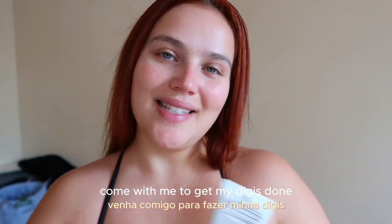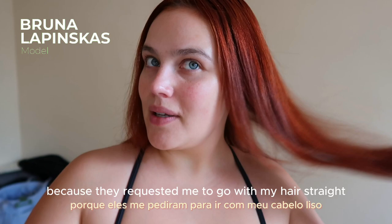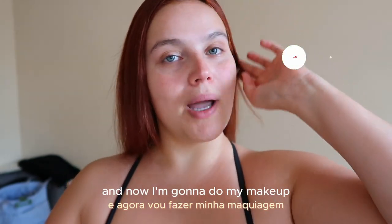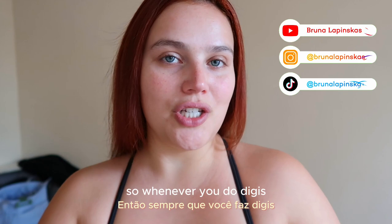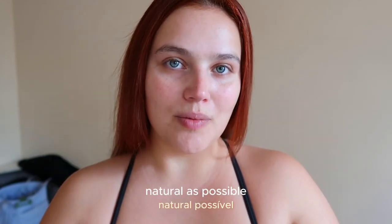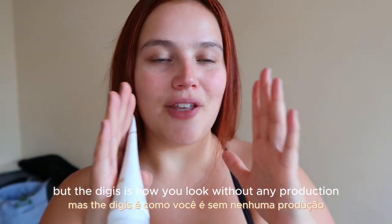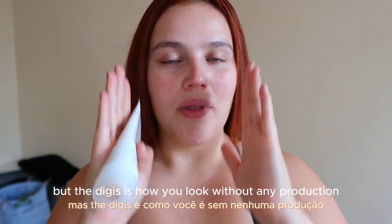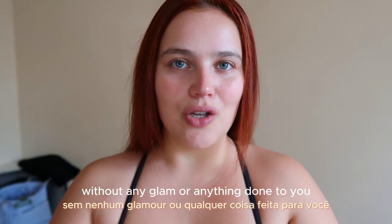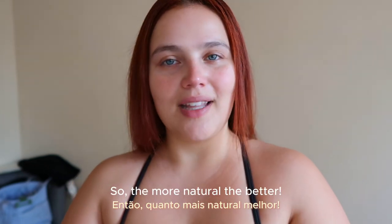Come with me to get my digis done at my agency here in New York. I already straightened my hair because they requested me to go with my hair straight, and now I'm going to do my makeup. Whenever you do digis, you need to make sure that you look as natural as possible, because your portfolio is always you dressed up and glammed up. But the digis is how you look without any production, without any glam or anything done to you — only your natural self. So the more natural, the better.